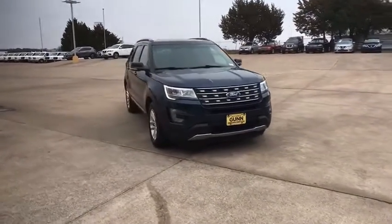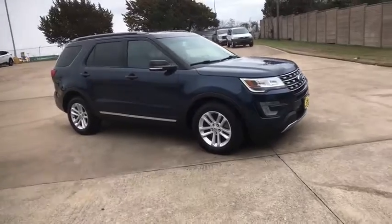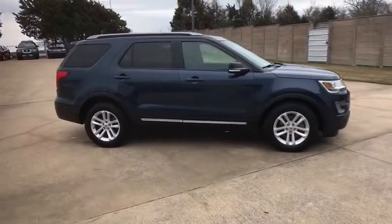You are going to love the 2017 Ford Explorer. You've got a lot of capabilities to call on in a Ford Explorer. Don't underestimate your choices.